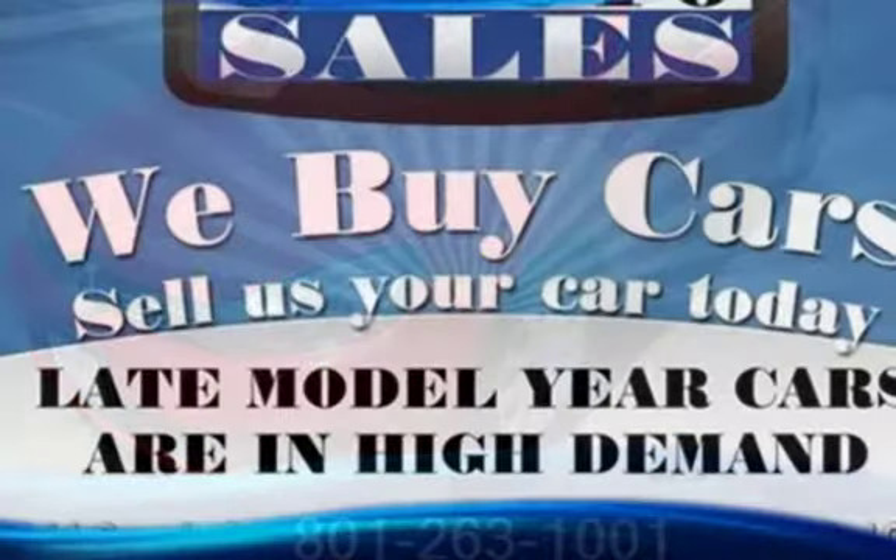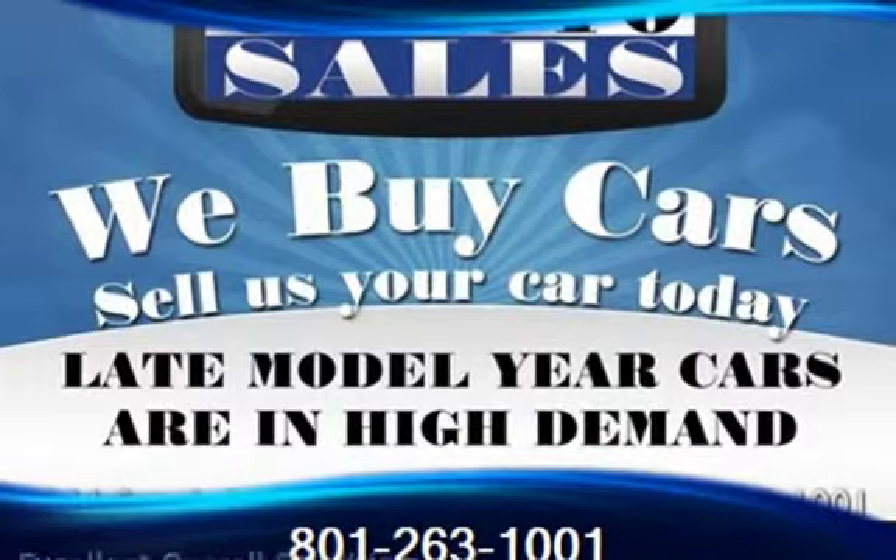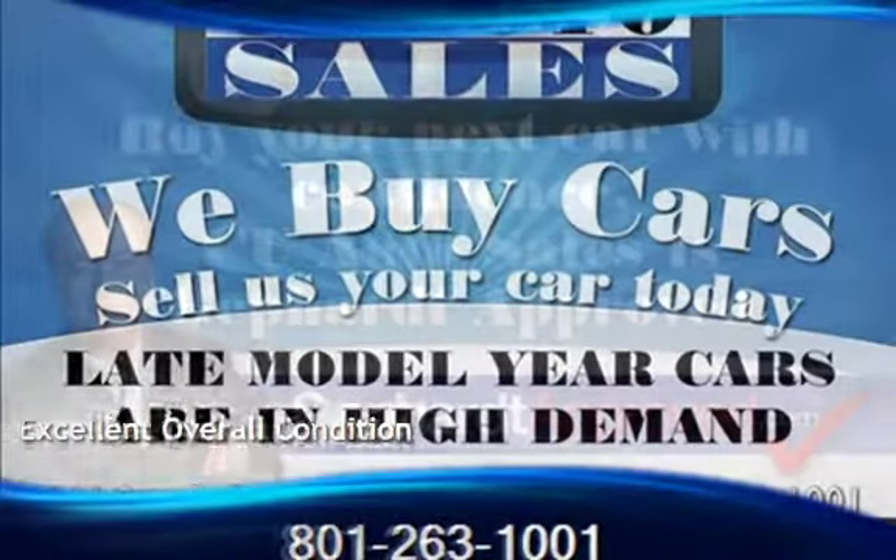This Volkswagen is a great value with less than 40,000 miles on the odometer. This vehicle is in excellent overall condition.